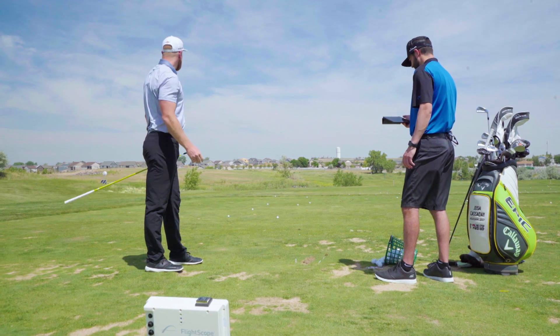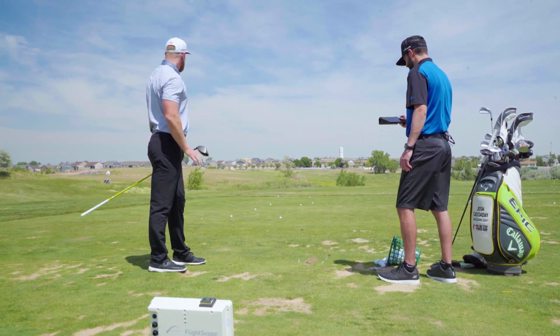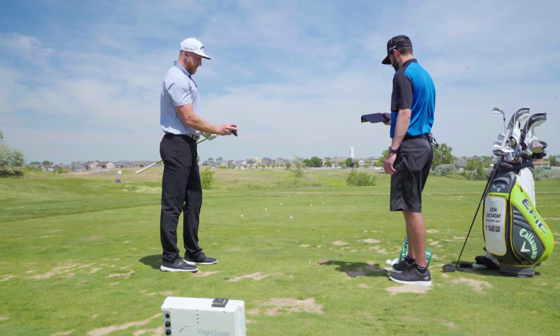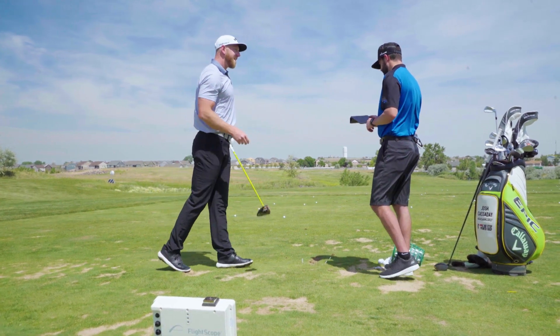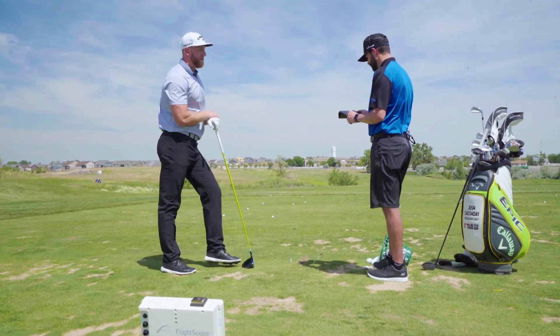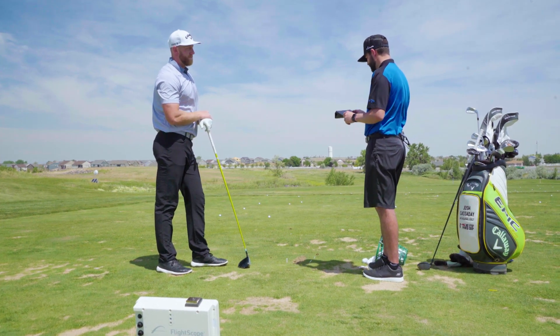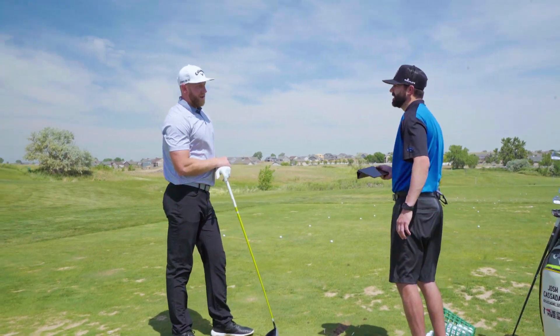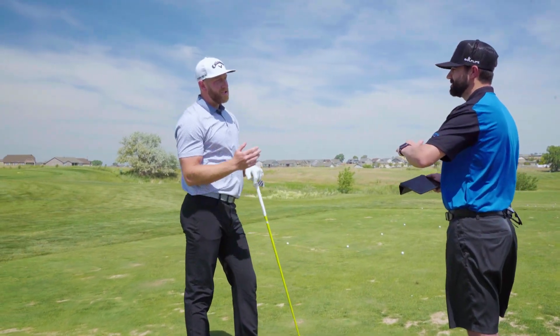That's exactly what I'm looking for in competition. That was a 404 carry distance, 450 total distance, 214 ball speed. It didn't pick up club head speed, but spin was 2,800. So that spin needs to come down just a hair.